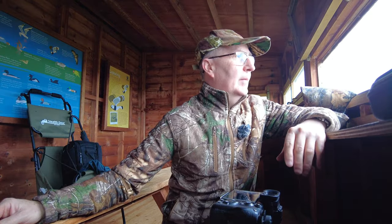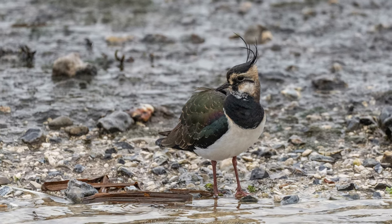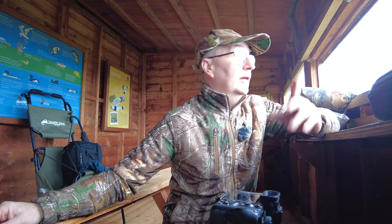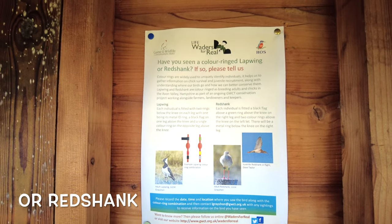I don't know what it is with me and the lapwings at this hide, but as I say, whenever I come down here there's hardly ever any lapwing. Not to say that there aren't lots of lapwing around at Blashford Lakes — I've certainly seen them from the other hides, and indeed some flocks of them. They're looking out for anyone with a coloured ring at the moment at Blashford Lakes, so if you see one with a coloured ring, make sure you report it.